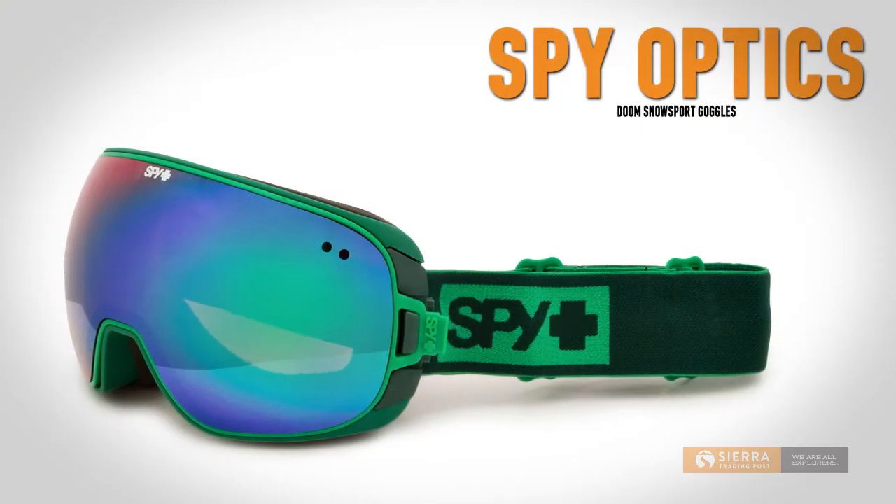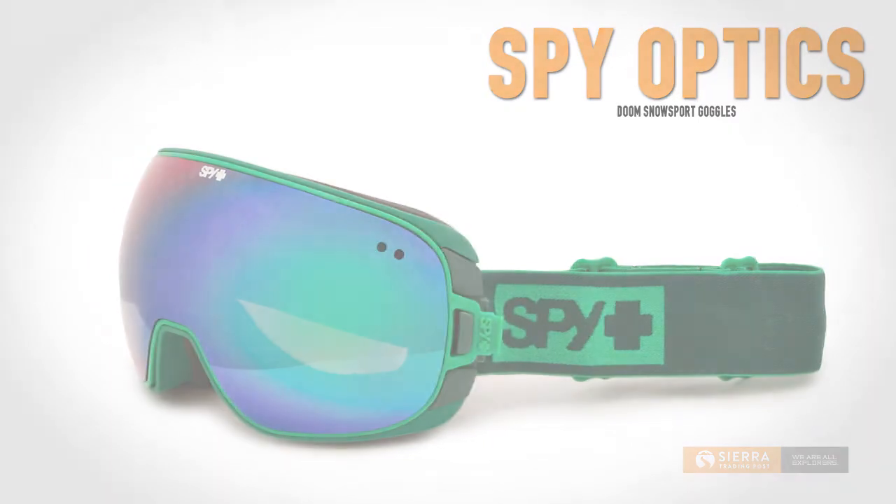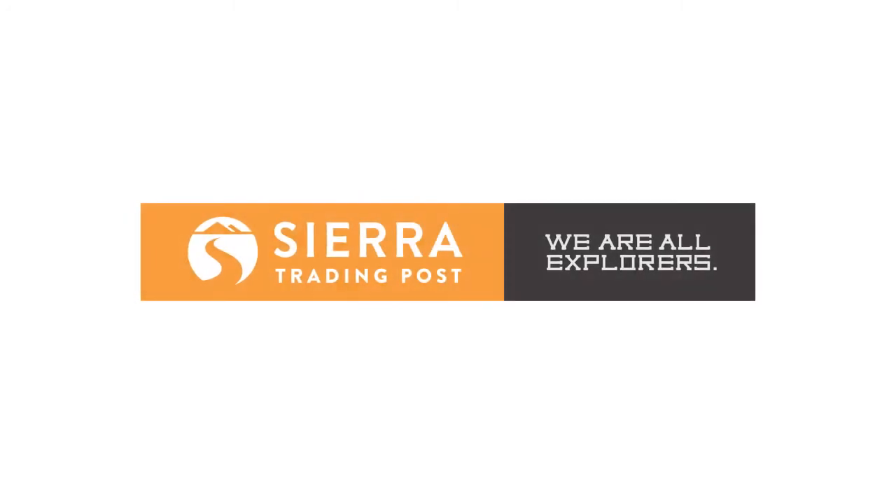Get the best view with the most protection from your most important piece of equipment on the mountain — SpyOptics Doom Ski Goggles. Get yours today at Sierra Trading Post.